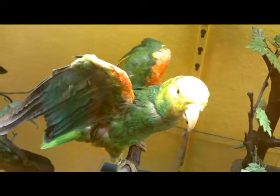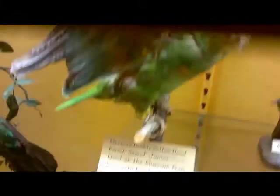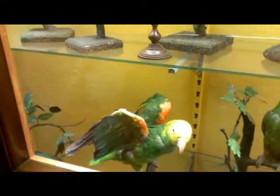Among the live animals that used to live in the museum was a Mexican double yellowhead parrot named Junior. He lived at the museum from 1966 until he died in 1974. Along with Junior the parrot, there was also an ocelot and a raven, though the raven lived outside of the museum.